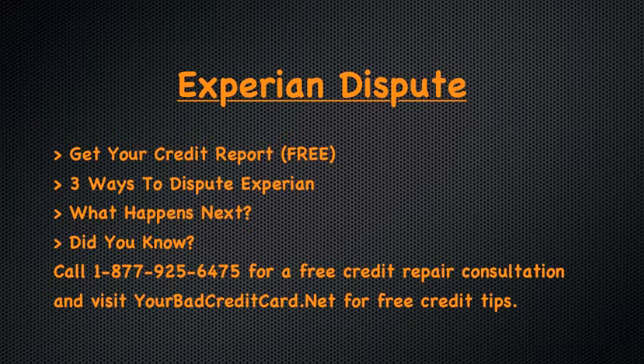Critics of the credit bureaus say there needs to be more oversight and enforcement. Did you know the credit bureaus are not government agencies? They are 100% for-profit businesses, just like Walmart and Target. Few folks are aware that when credit bureaus investigate a dispute, they are actually spending money on time and resources — money that is otherwise profit for the credit bureaus.